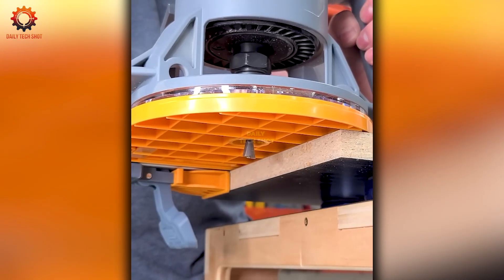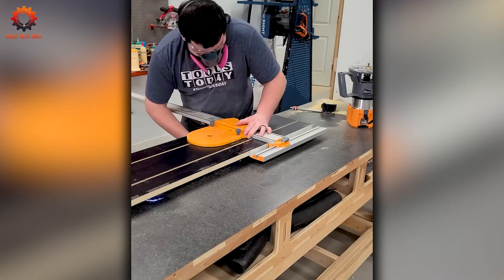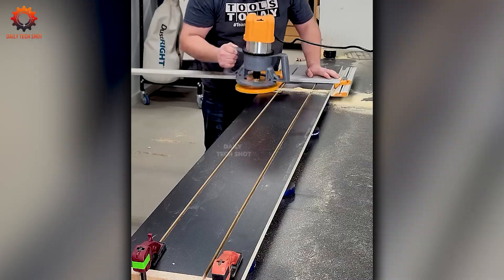Working with wood is more than just cutting — it's a form of art. Every surface tells a different story, and with the right tools those stories come to life in your hands.